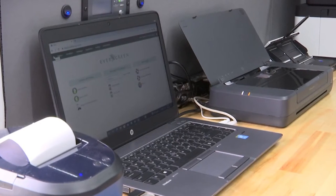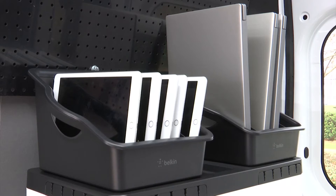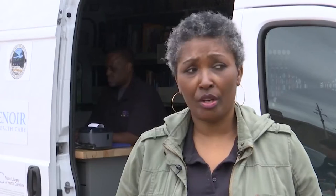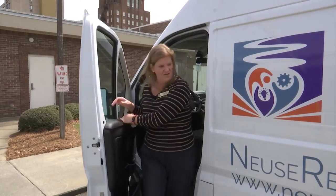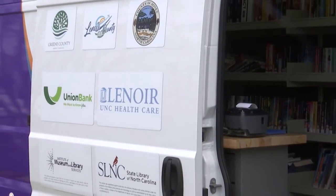Patrons can copy, we can scan documents for them, we can laminate, there will be a notary, and we also have Wi-Fi so they're able to drive up if they want and be able to use the Wi-Fi.